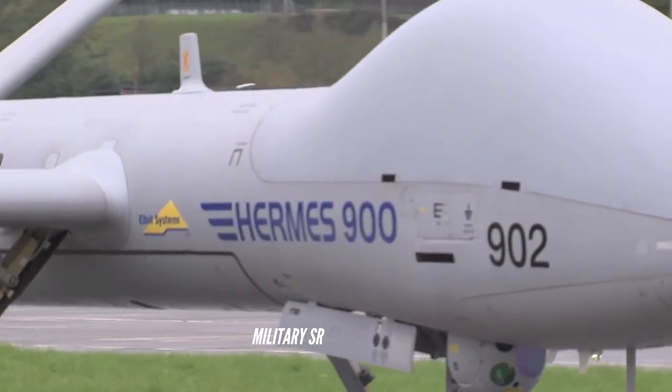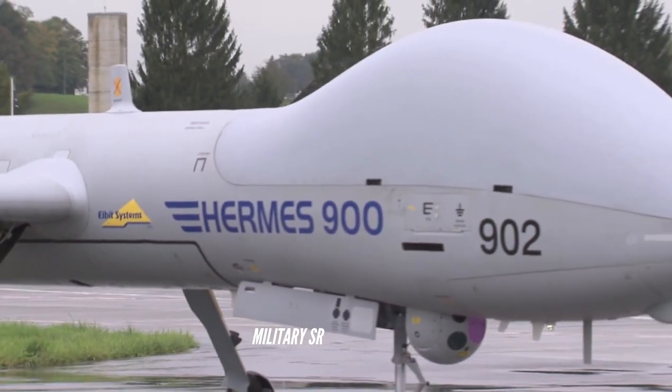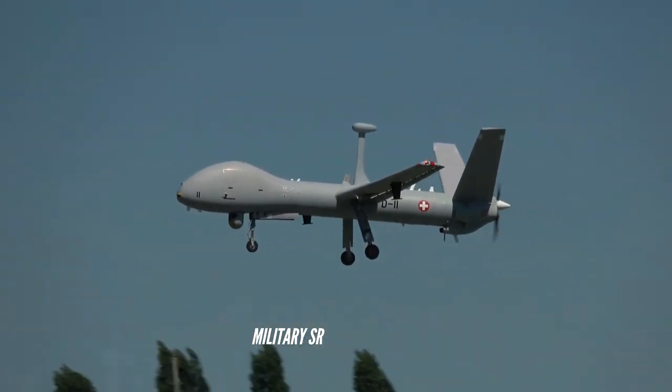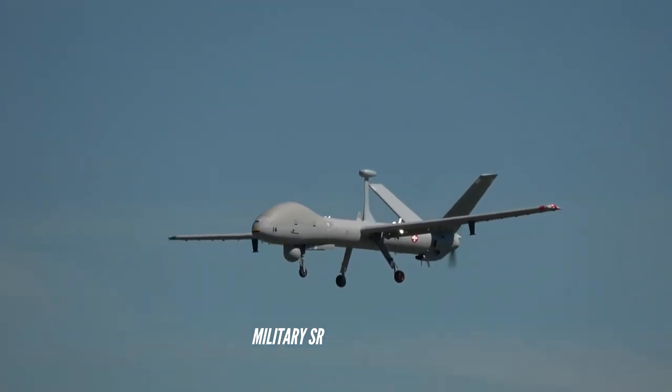The Hermes 900 UAV is powered by a single Rotax 914 turbo aircraft engine, manufactured by Austria's leading aircraft engine supplier BRP Rotax. The engine can produce 74.6 kilowatts of output power.